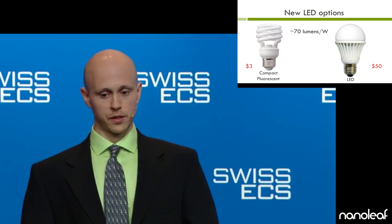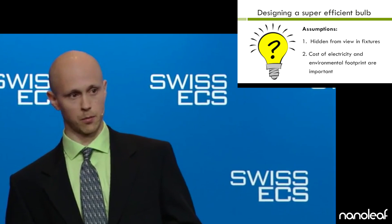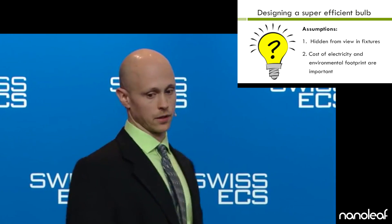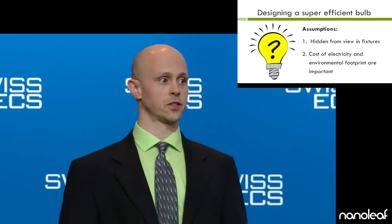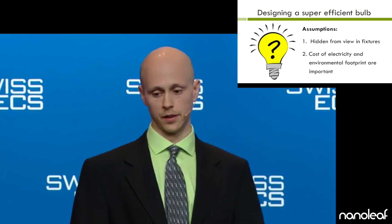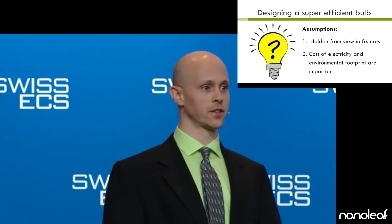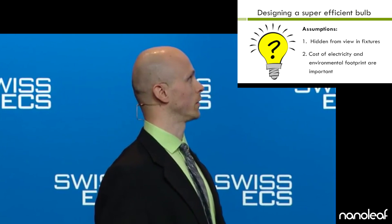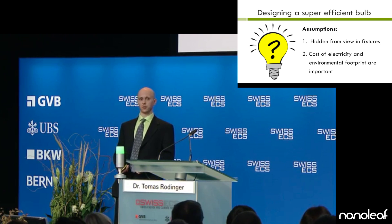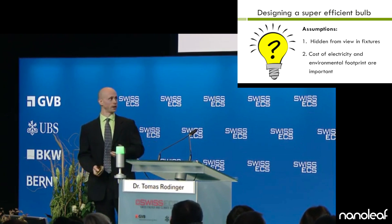We set out to design a super-efficient light bulb. These were our assumptions. Number one, a large fraction of light bulbs are installed in fixtures that hide the bulb from view and help to diffuse the light and eliminate glare. And number two, the cost of electricity is an important part of the equation. The cost to change the bulb and the environmental footprint are also adding to the cost.